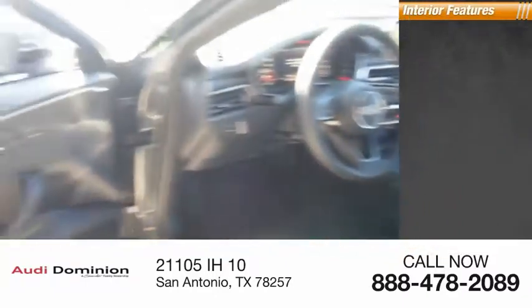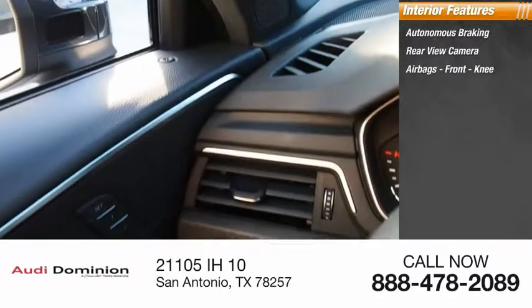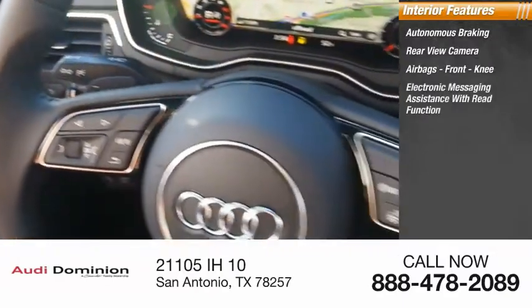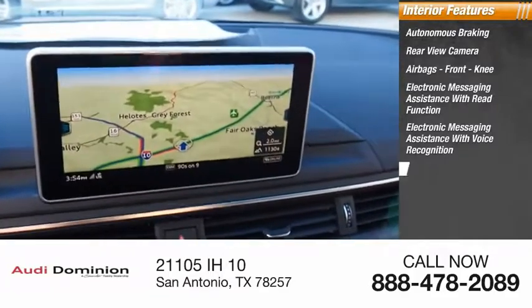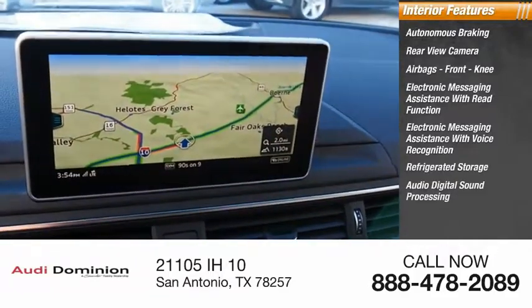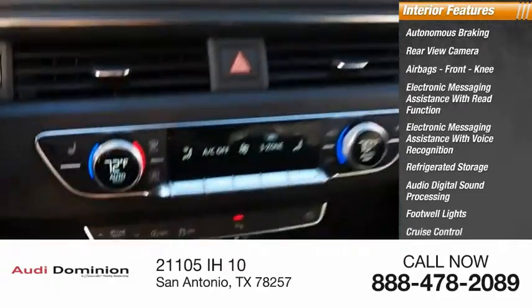Inside you'll find autonomous braking, rear view camera, airbags, front knee airbags, electronic messaging assistance with read function, electronic messaging assistance with voice recognition, refrigerated storage, audio digital sound processing, footwell lights, cruise control, and trip computer.